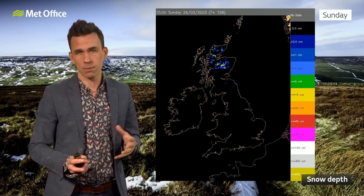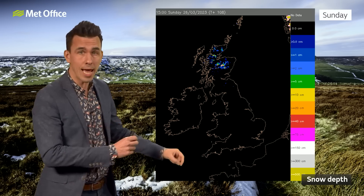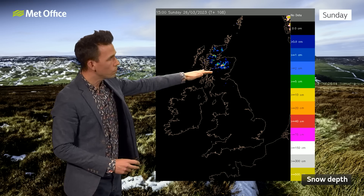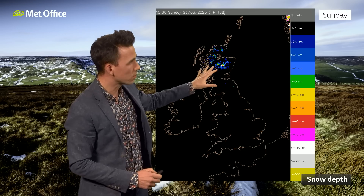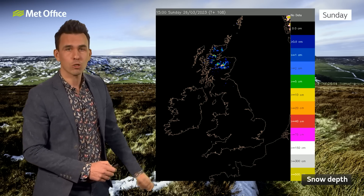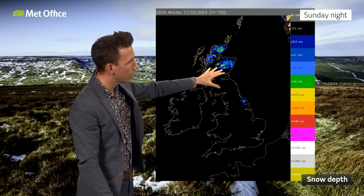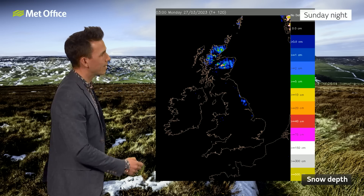It will be cold enough in some spots for snow, but we're not looking at anything particularly abnormal. This is the snow depth likely on Sunday afternoon — as you can see, most of the UK: nothing. But for some of the hills of northern Scotland, there are indications of a few centimetres or so. Fast forward 12 hours and with nocturnal cooling, there are indications of snow coming down to slightly lower levels across northern Scotland and perhaps affecting the North York Moors and some of the higher parts of North Wales — but only a centimetre or two.